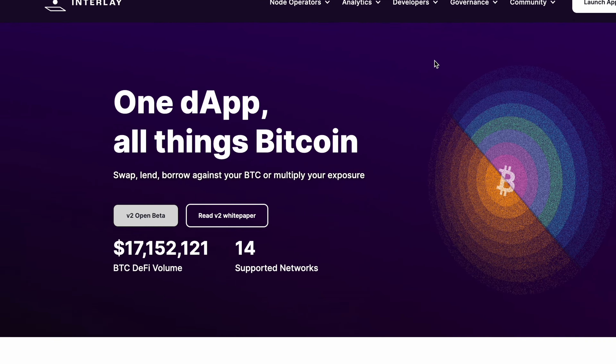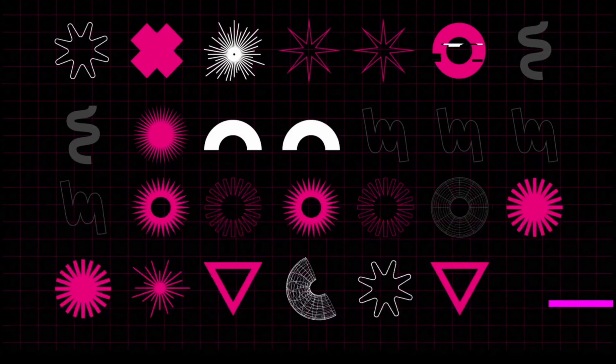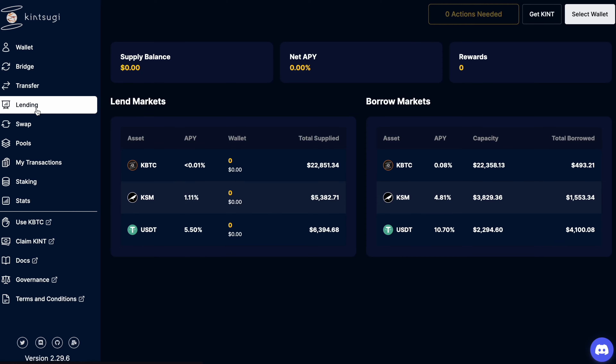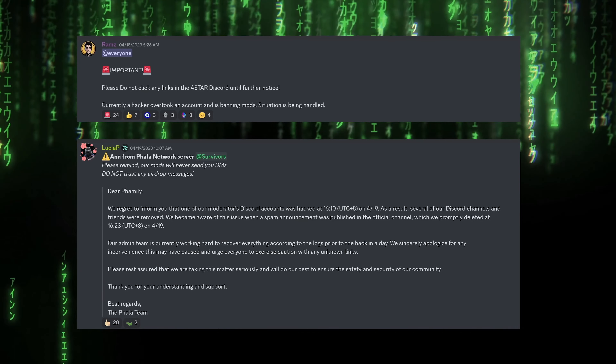For now, no worries — I'll head over to Stellaswap, a DeFi app on Polkadot's EVM Moonbeam L1, bridge USDC via Wormhole from Ethereum, trade a few cents of it for gas, the rest for the Interlay token, and bridge it from the Moonbeam L1 over to Interlay. Connect my wallet to Interlay — the Talisman app handles both EVM and Polkadot addresses — and confirm the bridging.